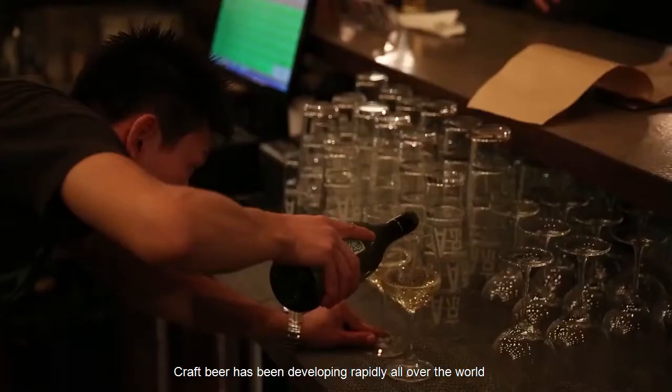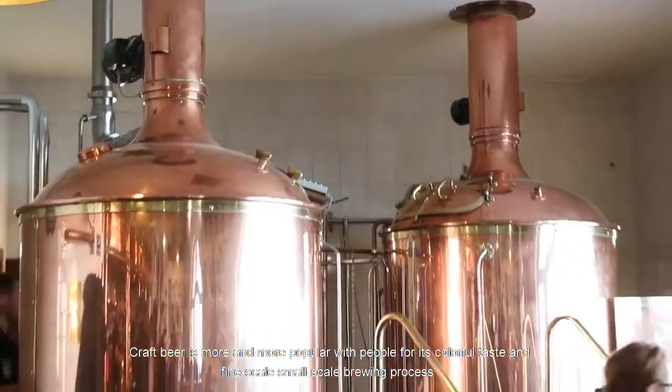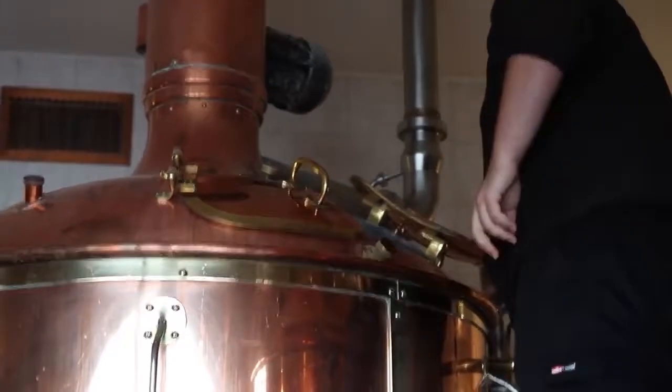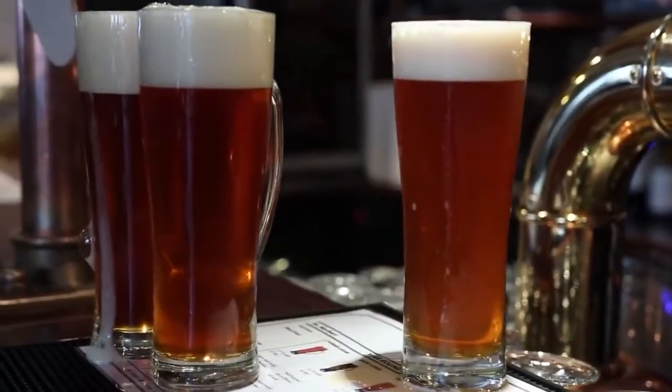Craft beer has been developing rapidly all over the world. Craft beer is more and more popular with people for its colorful taste and fine-scale, small-scale brewing process. Do you know the composition of the machinery and equipment in brewpubs and breweries?